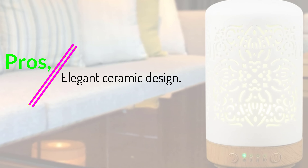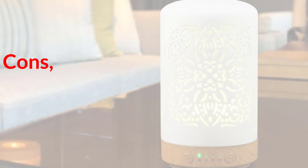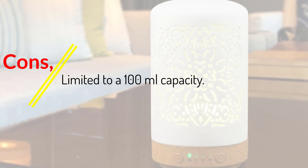Pros: Elegant ceramic design, 7-color nightlight feature, no-beep upgrade, safety auto-shut-off. Cons: Limited to a 100ml capacity.